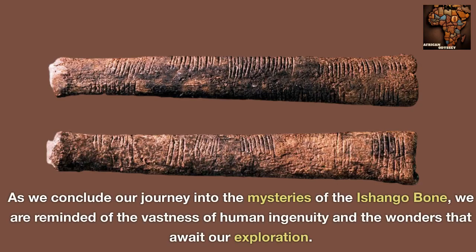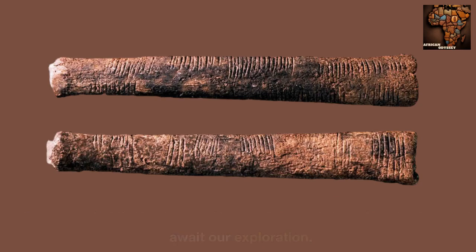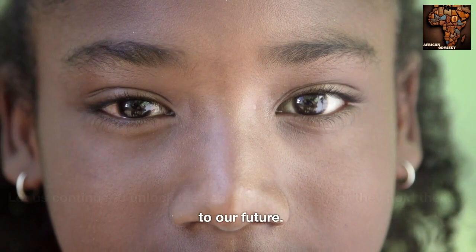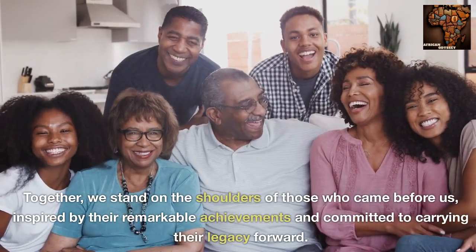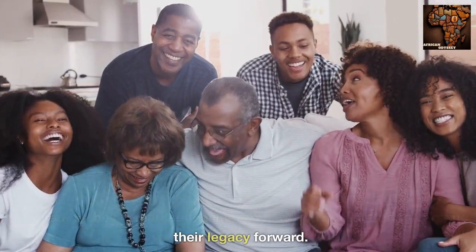As we conclude our journey into the mysteries of the Ashango bone, we are reminded of the vastness of human ingenuity and the wonders that await our exploration. Let us continue to unlock the secrets of our past, for they hold the keys to our future. Together, we stand on the shoulders of those who came before us, inspired by their remarkable achievements and committed to carrying their legacy forward.